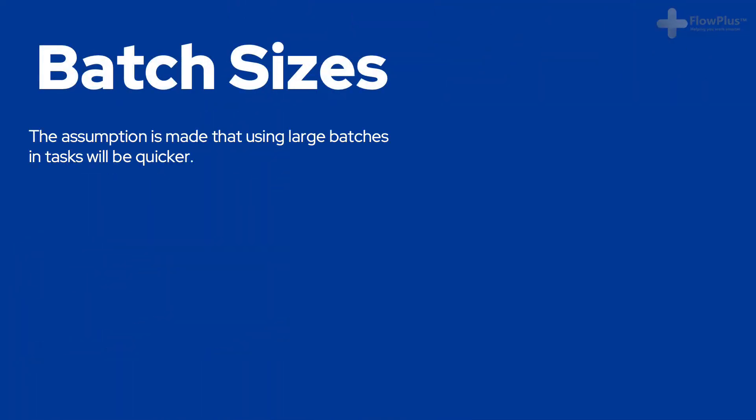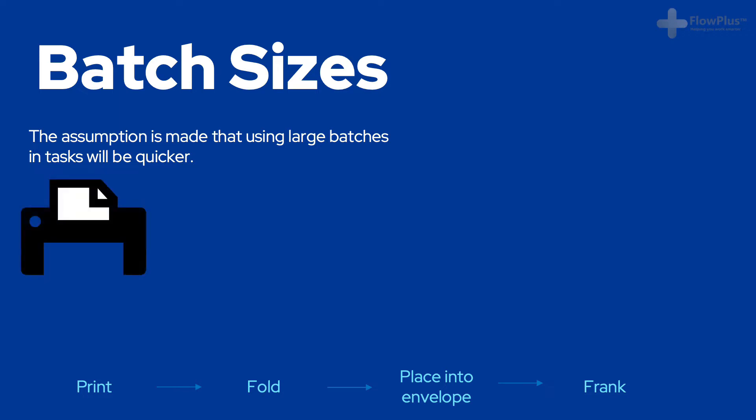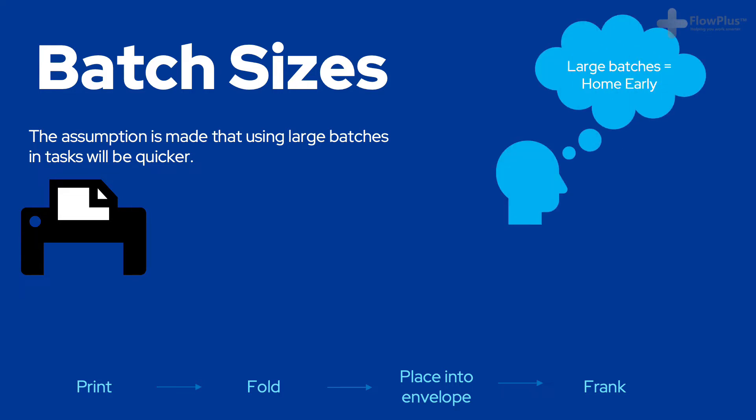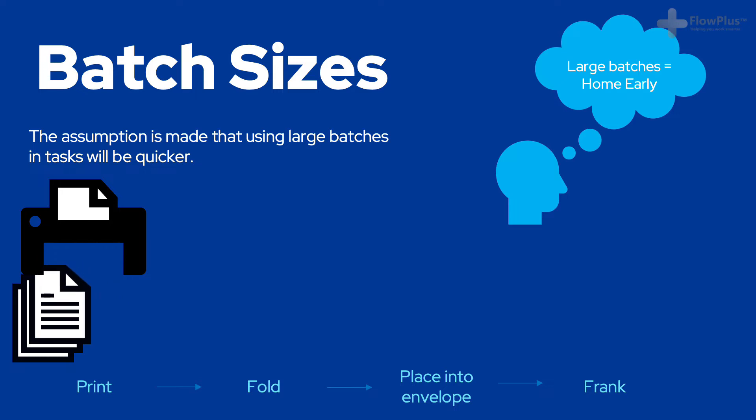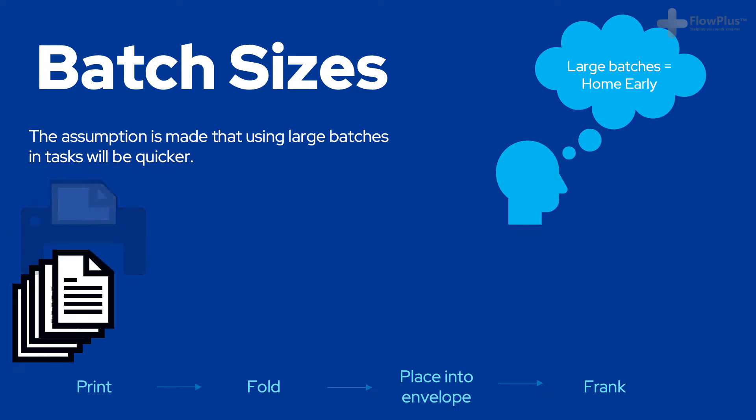Producing in large batches makes perfect logical sense. Surely by focusing on doing just one highly repetitive motion again and again will be faster than doing the process from start to end in one go. When I was younger I worked in the delivery department of an office. My job was to print and send letters to customers. I needed to finish 200 letters each day, and I would set myself the target of finishing all 200 letters by 3pm so I could leave early. I'd print letters off in batches of 200, sort all 200 letters, then fold all 200 letters, place all 200 letters in envelopes and finally frank them all.